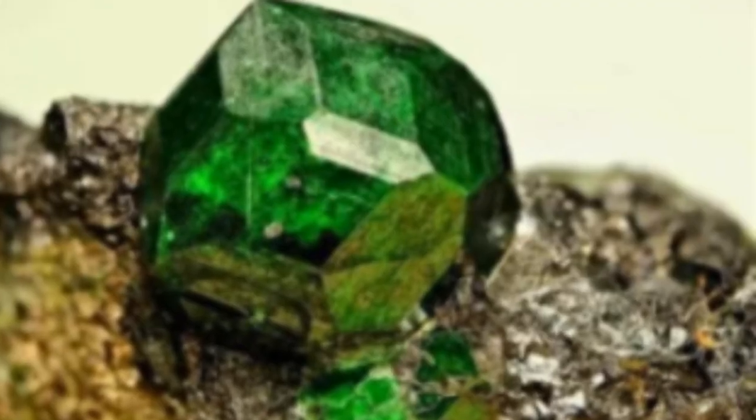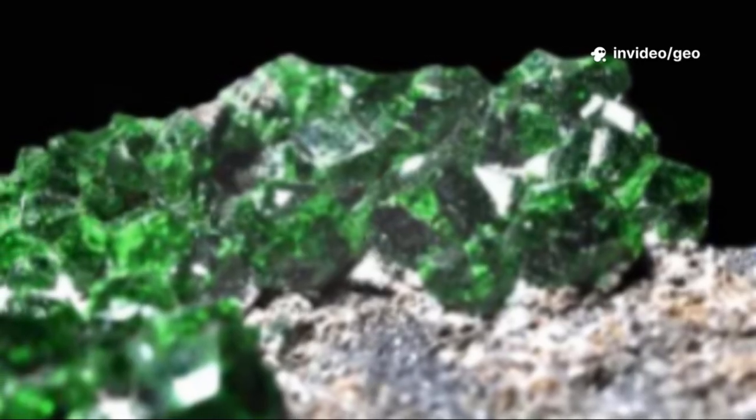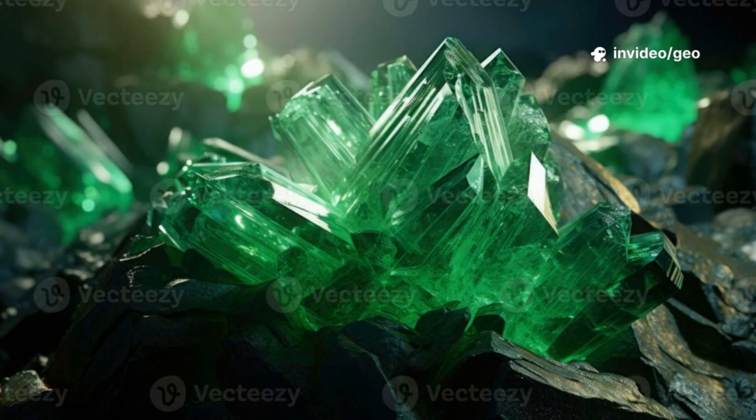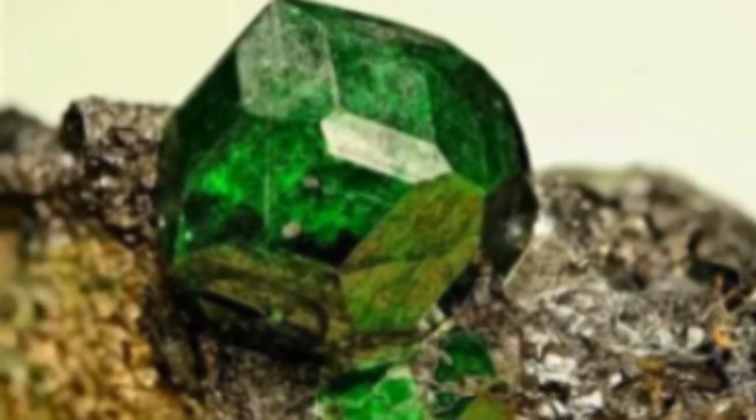Why does Uvarovite stay so small? The answer lies in the unique chemistry and geology that create it. Only under precise conditions does Uvarovite form, and those same conditions limit its size. This limitation is its charm — a reminder that nature's most breathtaking beauty can be found in the smallest details.